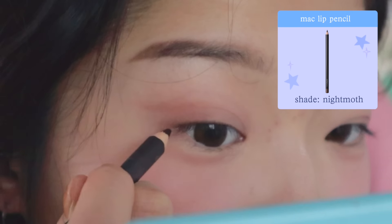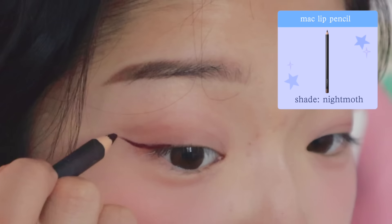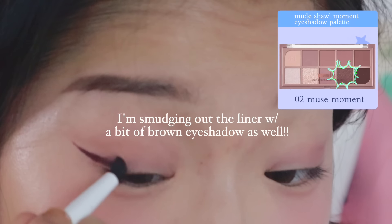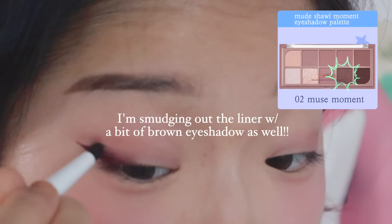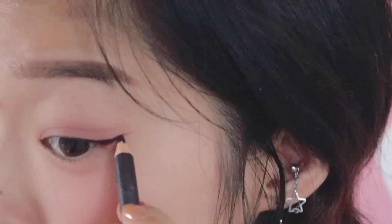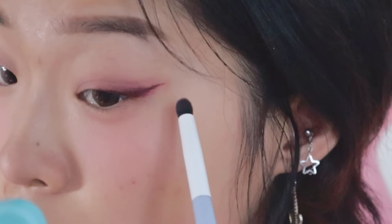I'm using the MAC lip pencil in Night Moth for my eyeliner — this is literally my favorite eyeliner of all time. I know it's supposed to be for your lips, but this color is so beautiful on the eyes and looks so fabulous on brown eyes. For a more diffused and softer look, I like to use a bullet brush to smudge out the eyeliner. I tend to leave the end of the wing sharp, but towards the bottom half of the wing is where I really smudge it out. I really love plum and burgundy colored eyeliners but they're very difficult to find, so I think lip pencils are a great alternative.